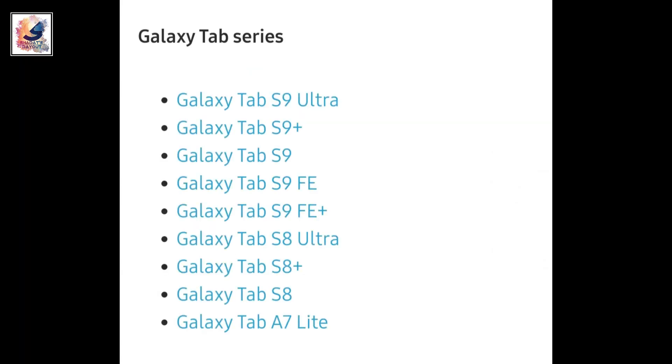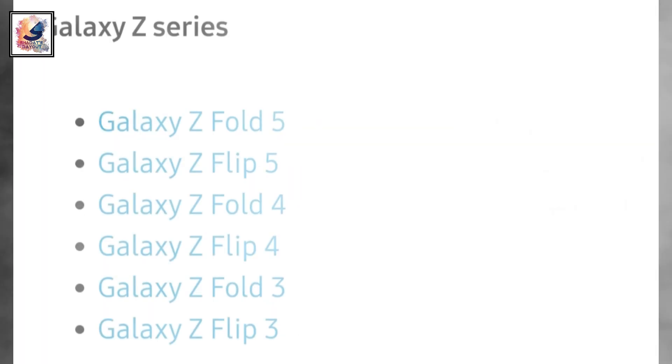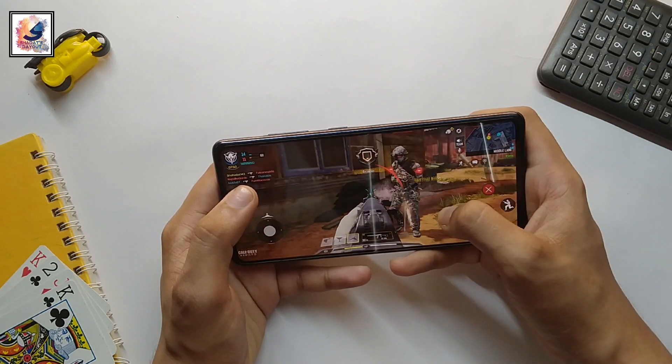And this is the full list of tablets supported for One UI 6.1. Keep in mind that the list can be changed in the future. We will give you more information about One UI 6.1 as it becomes available.